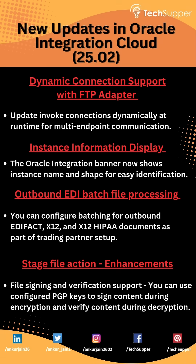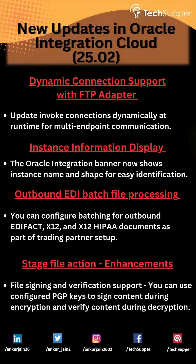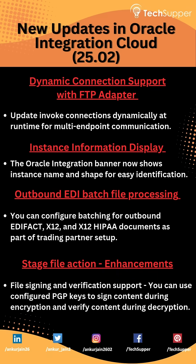Outbound EDI batch file processing: you can configure batching for outbound EDIFACT, X12, and X12 hyper-documents as part of trading partner setup. Stage file action enhancements include file signing and verification support — you can use a configured PGP key to sign content during encryption and verify content during decryption.